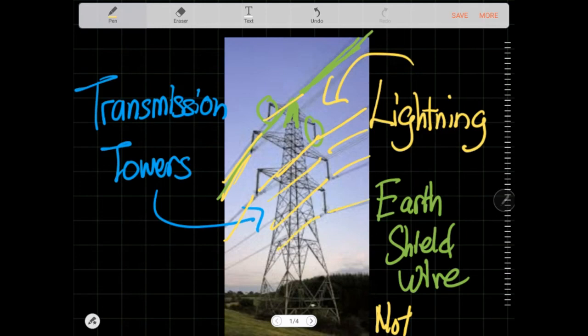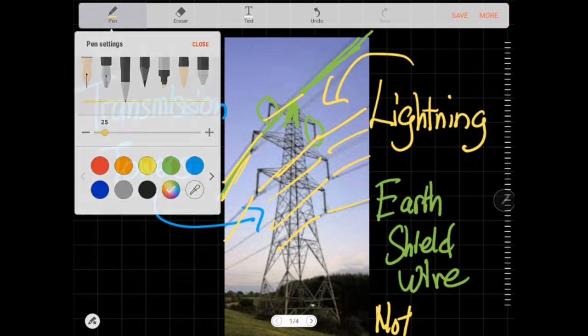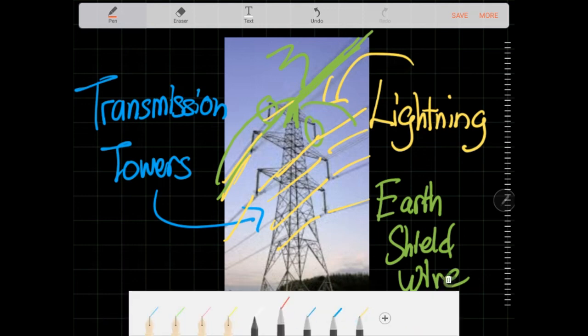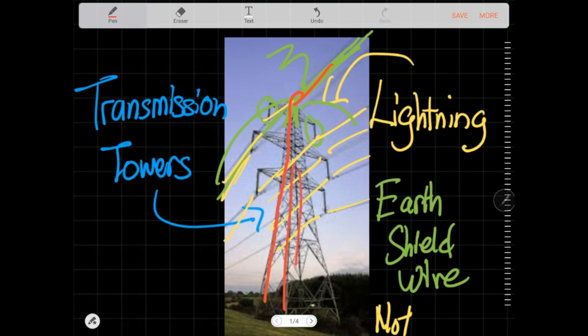The earth shield wire is not designed to carry power — the ones that carry power are the three-phase groups below it. The wire on top is designed to shield the rest: it covers the power-carrying conductors so that when lightning strikes, it preferentially hits the top wire, which directly channels the lightning straight to the tower and leaves the rest of the lines unaffected. These are the design measures used for lightning protection on transmission towers.